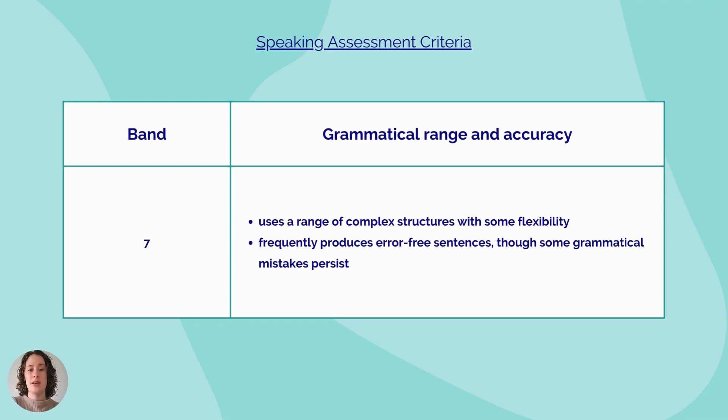Remember when you're practicing at home, check your answers against the marking criteria and think about what you could do to improve your answer next time. I'll share a link to the IELTS website where you can find all of the marking criteria in the comments section.